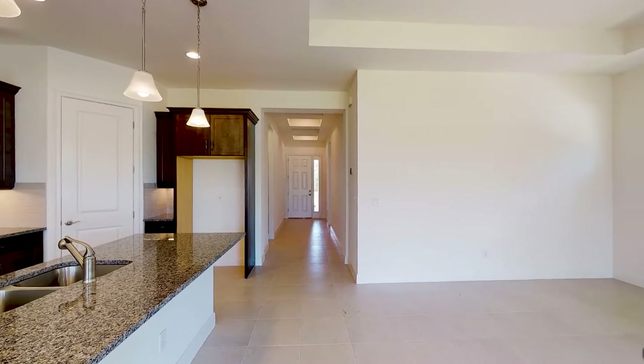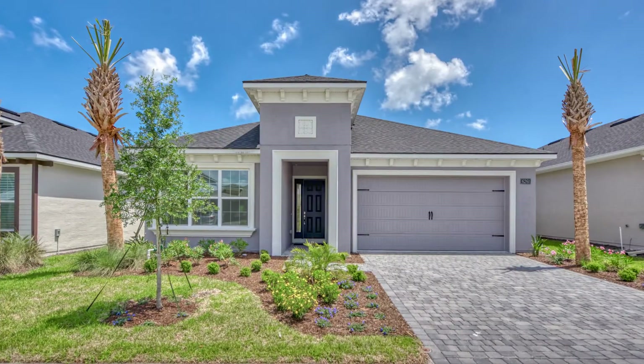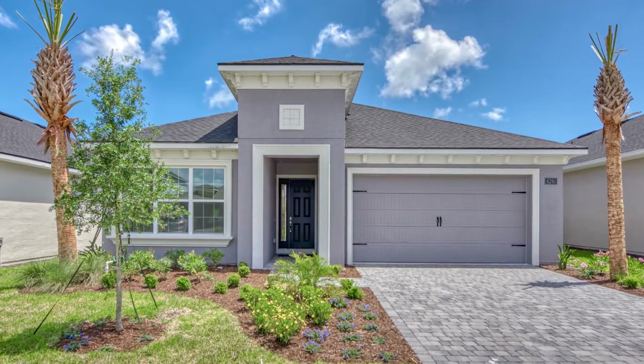Live smart at the Avery, one of our best-selling floor plans, which comes equipped with a Control 4 hub. This home comes with a front door camera, Wi-Fi enabled garage door opener, two light locations and a Wi-Fi enabled thermostat.